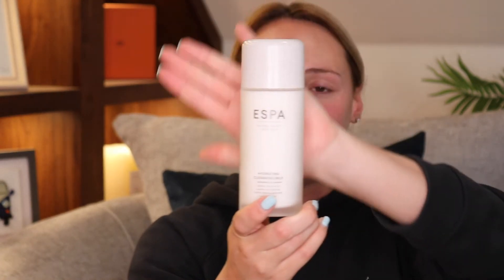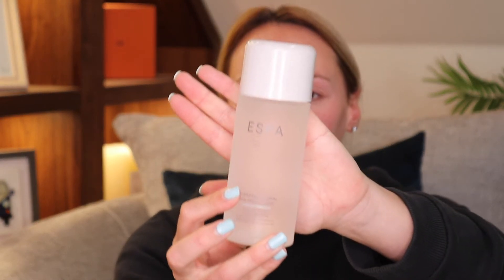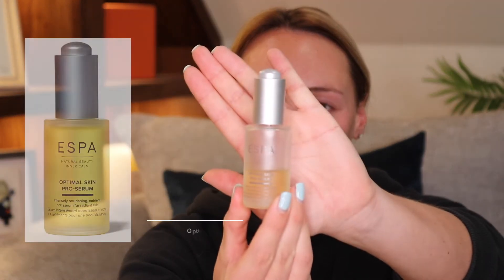On to the next step — the Hydrating Cleansing Milk. I'm going to use it on a cotton pad, probably a little less than that, and just take it all over the face. Next we're going on to the toner. The next thing in my skincare routine which I haven't mentioned before is the Optimal Skin Pro Serum — I've been using this one for a while. I take two pumps and always put it on after my toner.